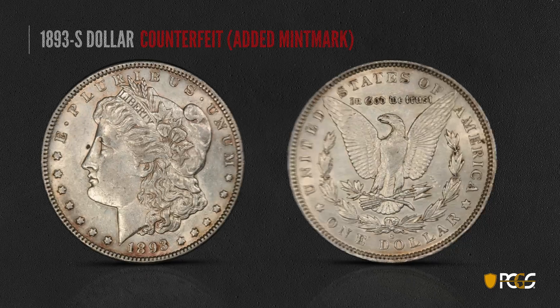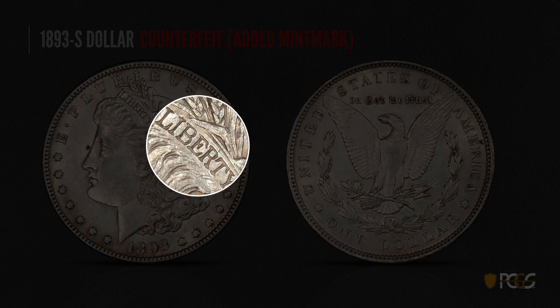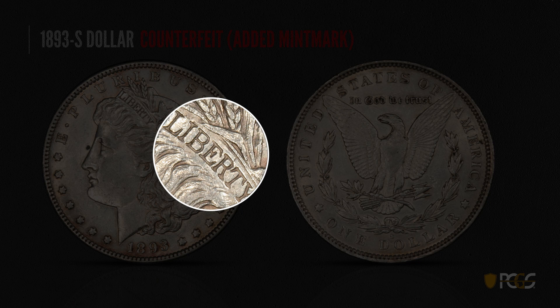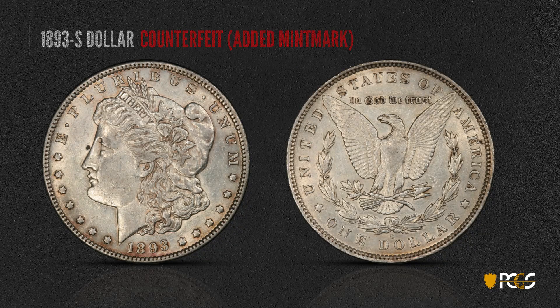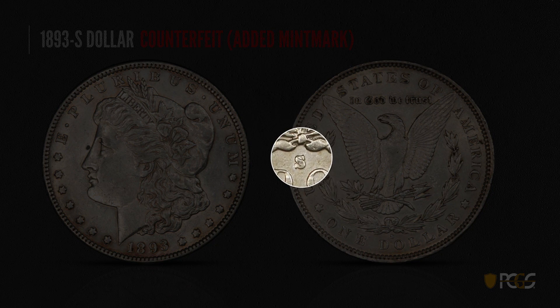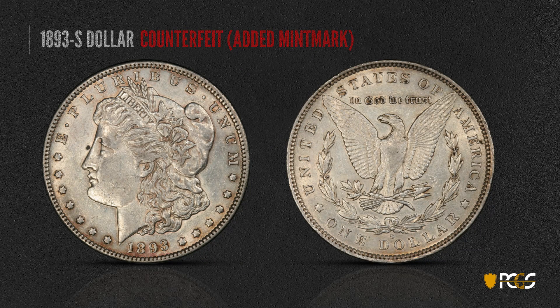Here's a counterfeit 93-S dollar. This one has an added mint mark. The diagnostics are not present — you don't see that line in the T or the little rabbit ears in the base of the R, so that's one tip that it's not genuine. Second, you see that S has a very strange shape; it's very thick in the middle. And those serifs, especially the upper serif, are tilting to the left. So that strange fat-looking S with misaligned serifs should be a tip-off that this is not a genuine coin.